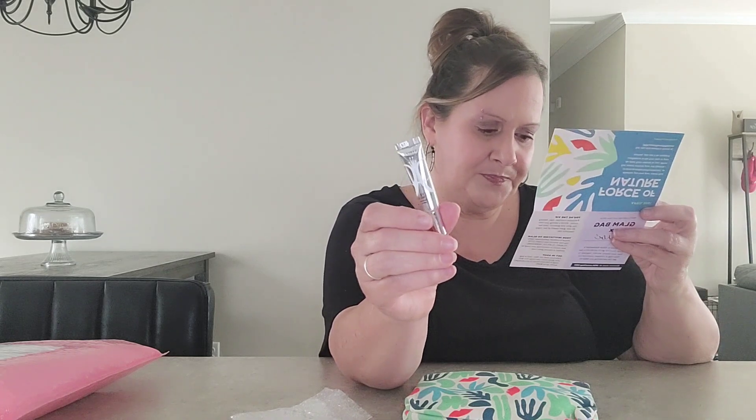Anastasia Beverly Hills eye primer. Creates a smooth base for your cream, powder, liquid, or loose pigment shadows. Full size is $13 — I would have thought a full-size of this was a whole lot more than that.